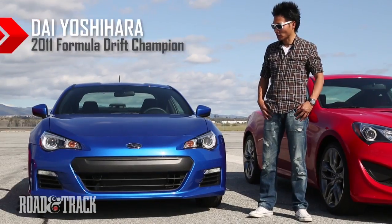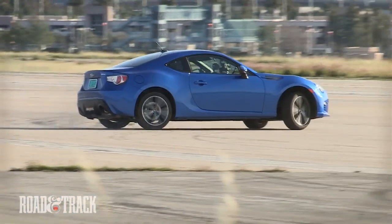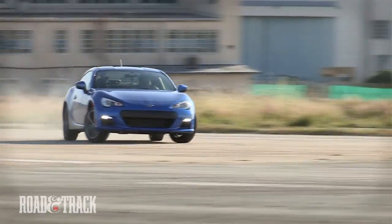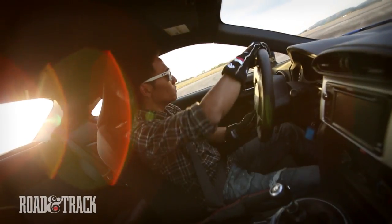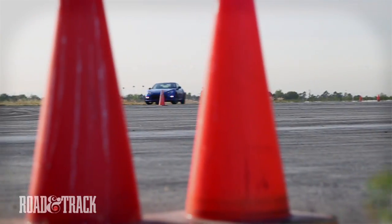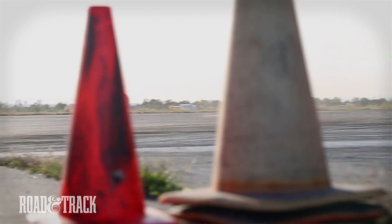Today was my first time trying this Subaru BRZ and I was quite surprised how this car performed. It got okay power — actually not as much as I expected — but handling is very good. I think the weight is pretty good, like 27, 28 hundred pounds I guess. Handling is really good with the stiff suspension and the body feels very solid. So I liked it a lot actually.